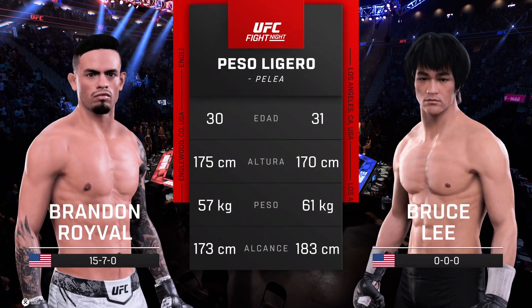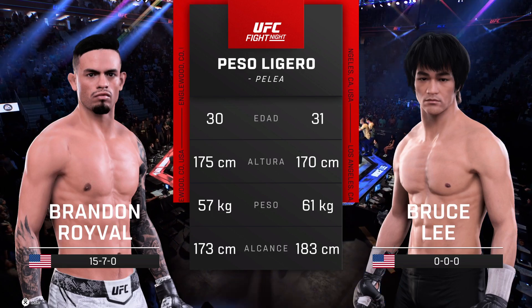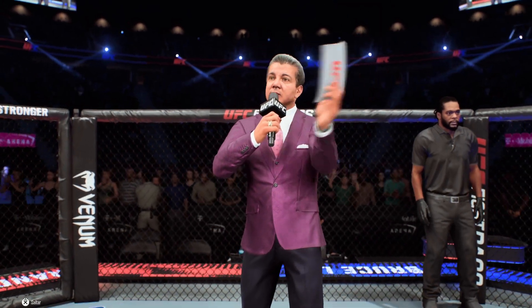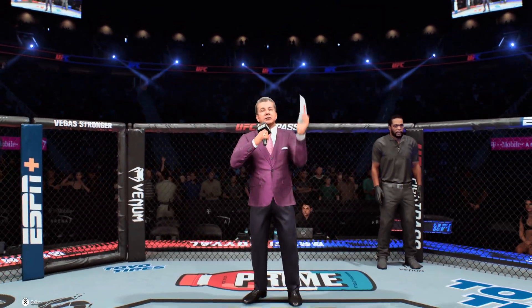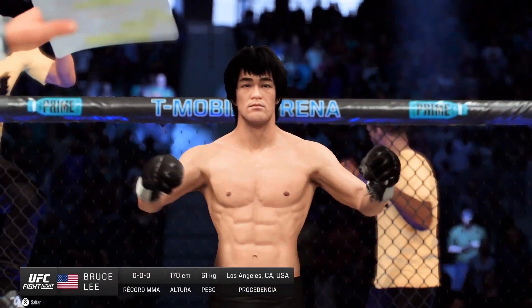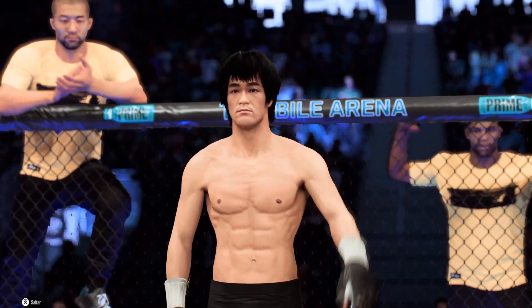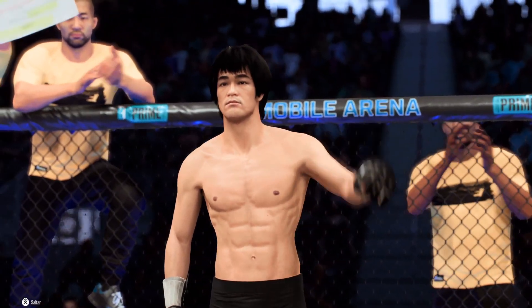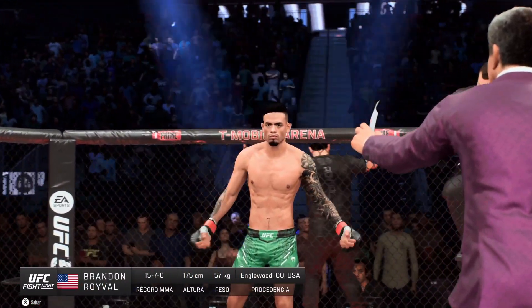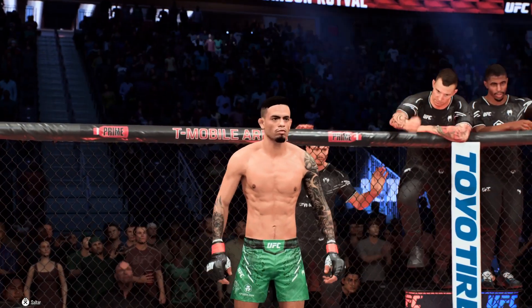And now our tale of the tape for this lightweight scrap. Now for the particulars, here's Bruce Buffer. Ladies and gentlemen, this fight is three rounds in the UFC lightweight division. Introducing first, fighting out of the blue corner, Bruce the Dragon Lee! And now introducing his opponent, fighting out of the red corner, Brandon Roeval!